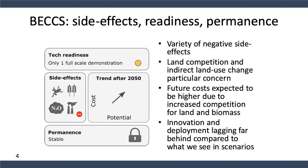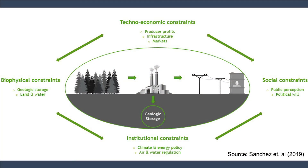BECCS is a relatively unproven technology and one with potentially large side effects at scale. There are several facilities in planning and pilot stage, but right now there is really only one full-scale demonstration — at an ethanol plant in Decatur, Illinois. Side effects are mainly related to harvesting and cultivation of biomass and associated land use change. Major categories of constraints include biophysical factors like availability of geologic storage, land, and water; institutional constraints including policy and regulation; techno-economic constraints including markets and supportive policy; and social constraints including public perception and political will.